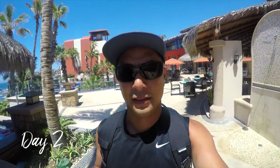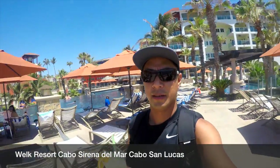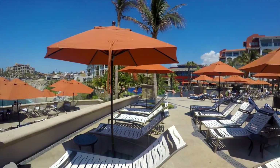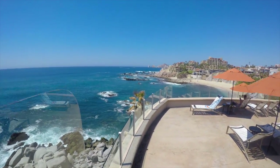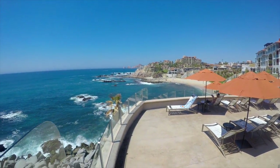We're done with our timeshare tour and they provided us a bunch of stuff — a free drink, a weekend in Tahoe, $60 to two different restaurants. We're at the Whelk in Cabo San Lucas. Here's the resort — beautiful resort — and the view all the way down. You can actually see the arc right there. This is their pool area at Whelk Resort.